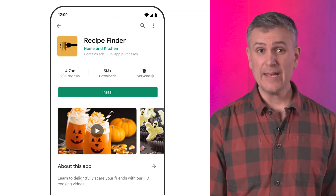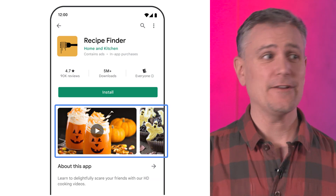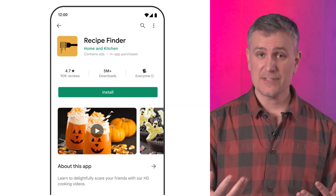It takes time to create your app title, description, icon, feature graphics, videos, and such. And it's usually not a one-time activity, but an iterative process.